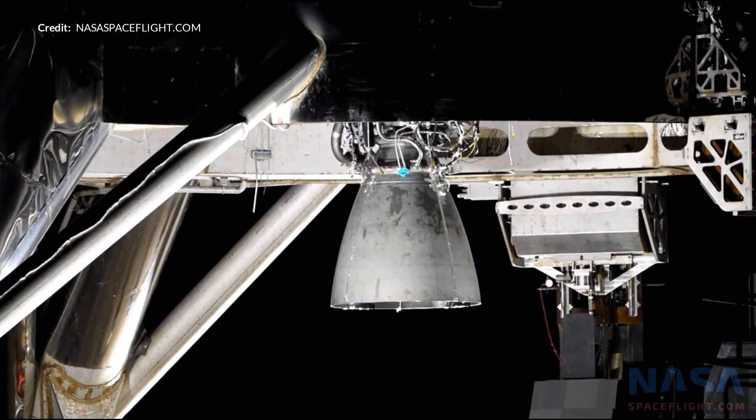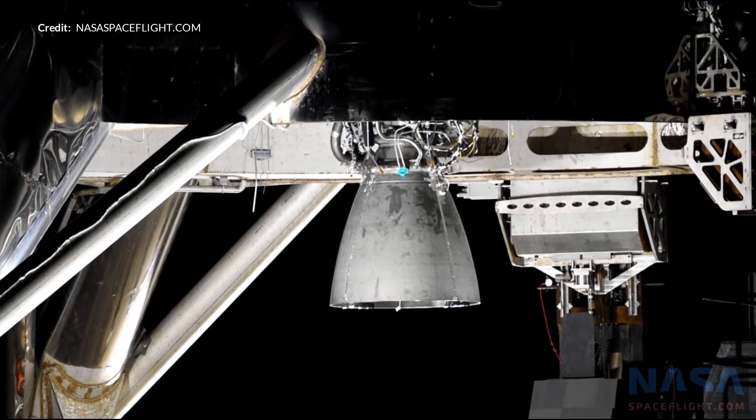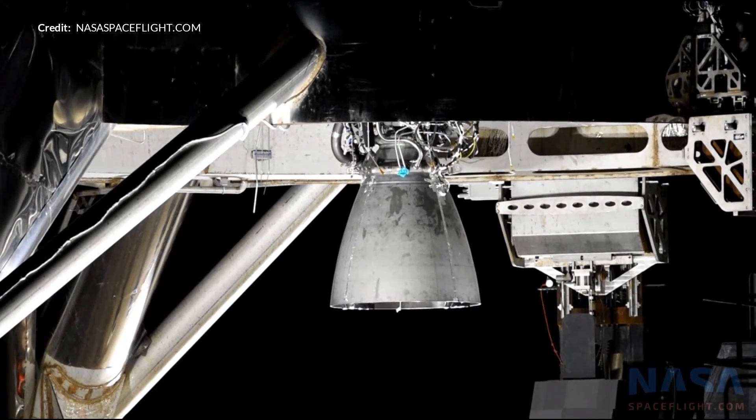This engine is quite large in comparison to the Merlin engine, so it was really cool to see these systems working well. SpaceX has also this week ignited Starhopper's new SN6 Raptor engine after being installed on Starhopper, and that test seems to be largely successful.